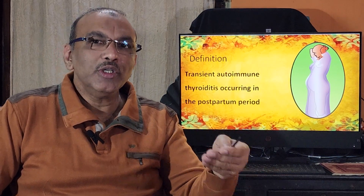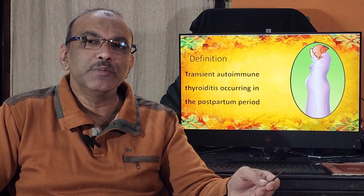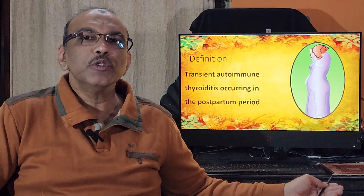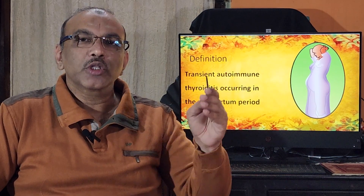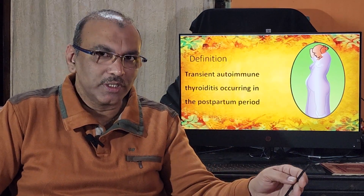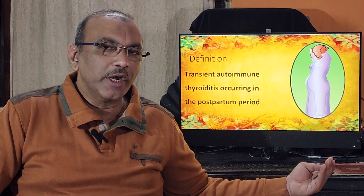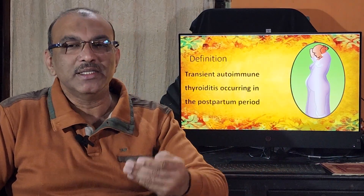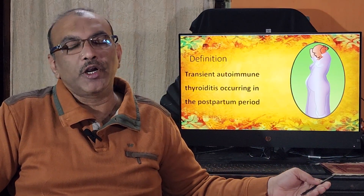There are many different types of autoimmune thyroiditis. The commonest is Hashimoto's thyroiditis, followed by de Quervain's thyroiditis, and then postpartum thyroiditis. Postpartum thyroiditis is a rarer form, and it is the focus of our topic today.